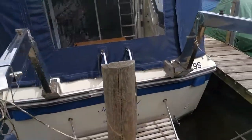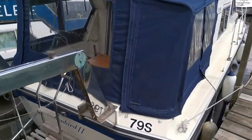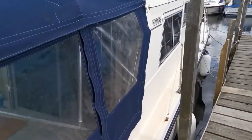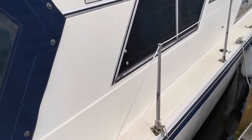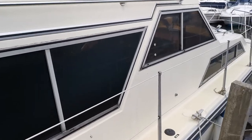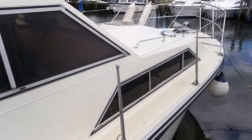Just coming back along the stern. As you can see, she's got the stanchion rails and cables, and smoke glass windows.